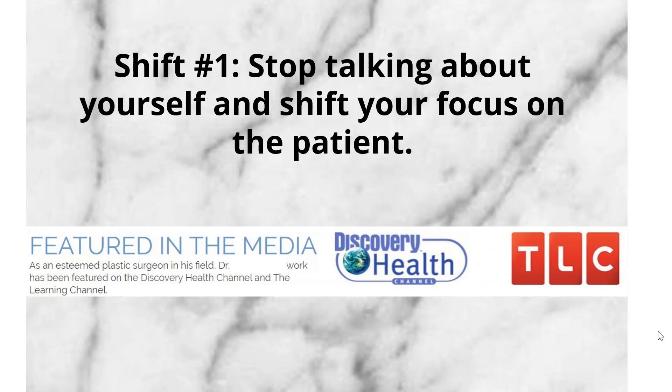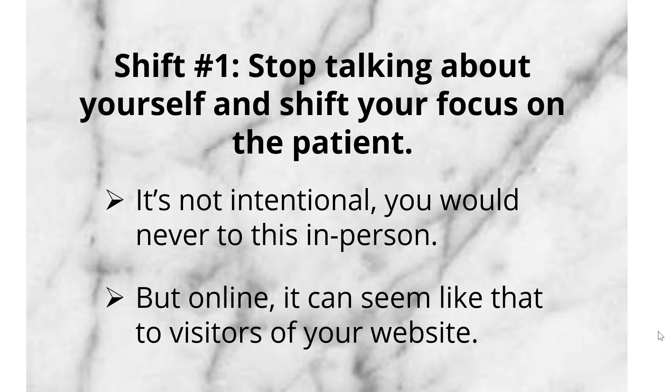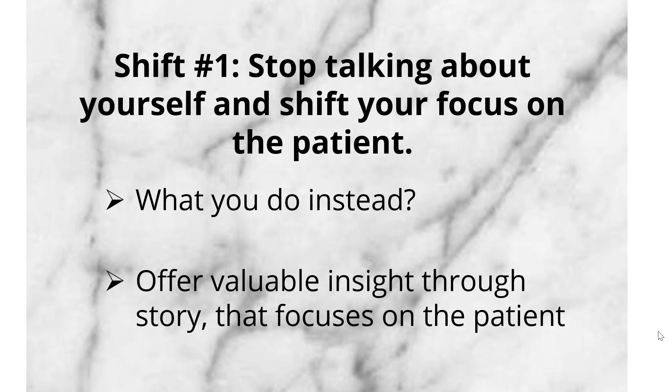Shift number one: stop talking about yourself and shift your focus on the patient. I study plastic surgery websites — dozens every week — and the most important thing I can tell you is that what you're doing on your website, you would never do in person. The biggest problem is talking about yourself rather than helping your patient. I know it's not intentional, but that's just how it comes off to someone who visits your site. You would never walk into a consult spouting about all your degrees, board certifications, patents, products you've invented, and awards you received — because it doesn't work and you know that. Instead, offer valuable insight and information that shows the person why you're the plastic surgeon they should hire.